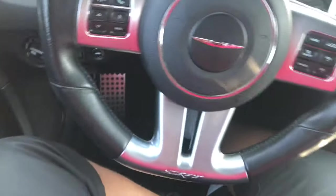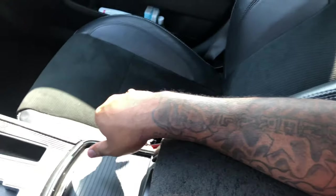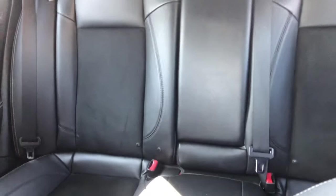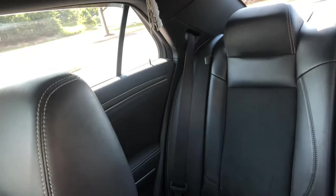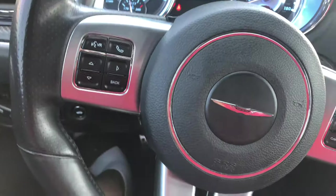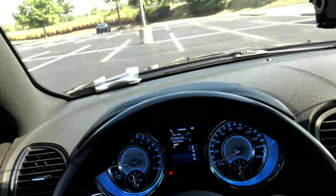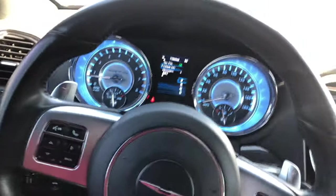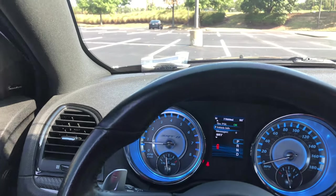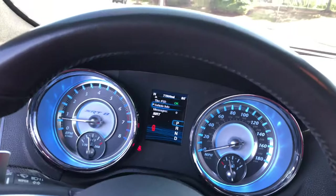I think it's 8-way power for both passenger and driver. The backseat is pretty good space. So now I'm gonna show y'all the engine bay real quick, and from there we're gonna go on a quick test drive for the video — get some pulls.